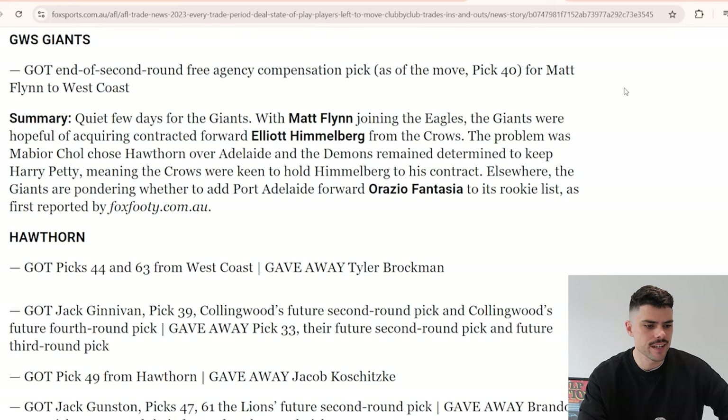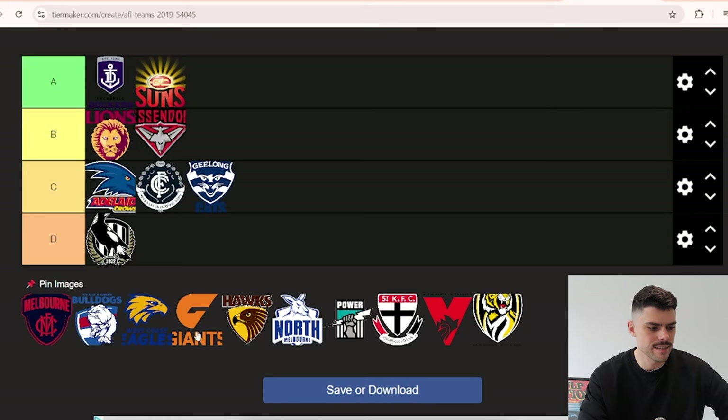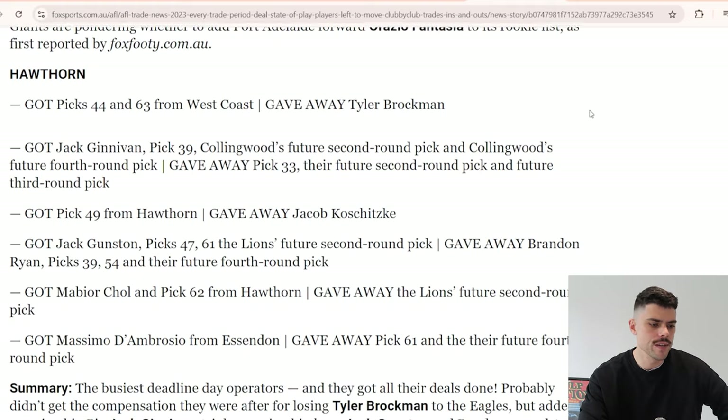The Giants basically just lost Matthew Flynn - pick 40 isn't necessarily juicy. They nearly got Fantasia too, which I'd forgotten about. I'll put the Giants in C for a fairly inactive trade period.